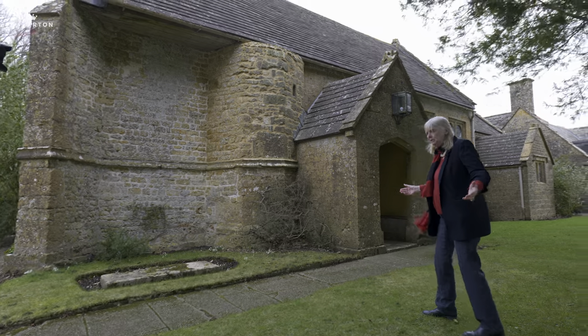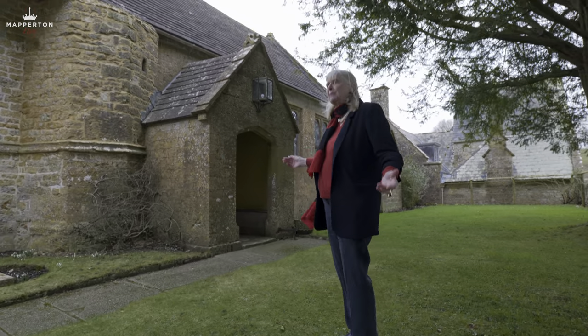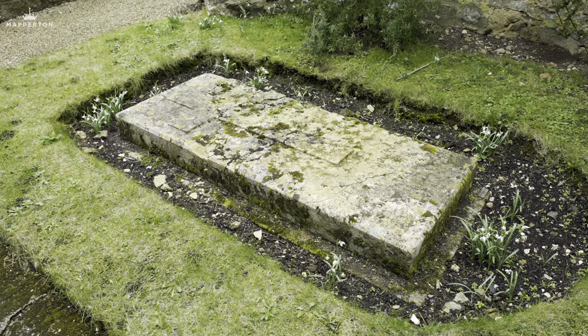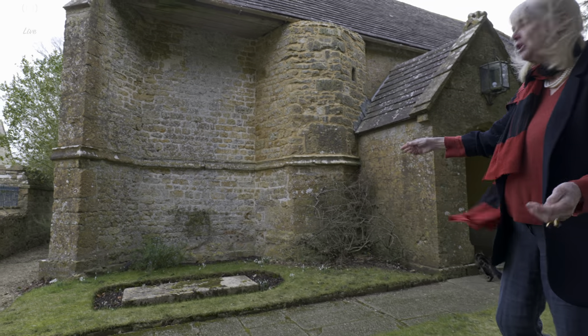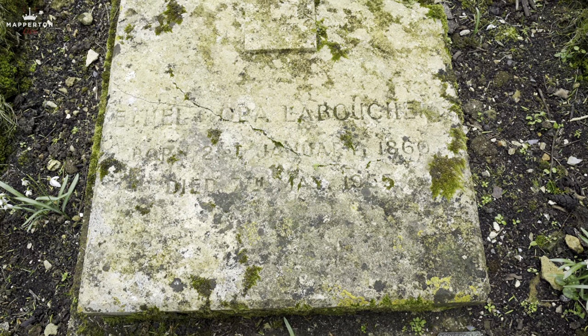In the churchyard, we don't know what happens — we don't know if people are buried here. We suspect they're not because it's all built on rock, very, very hard to dig through. The only person we know is buried is Mrs. Laboucher, surrounded by snowdrops. You can see that her tombstone is not very stable.